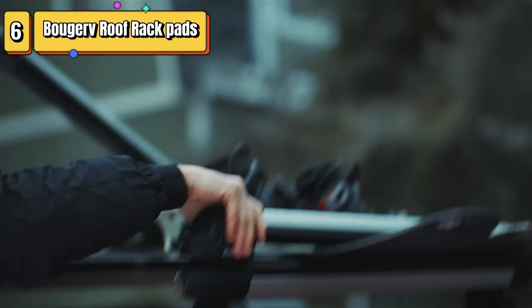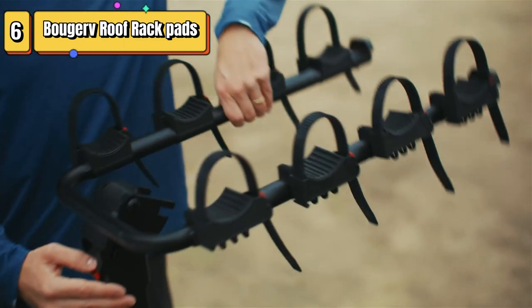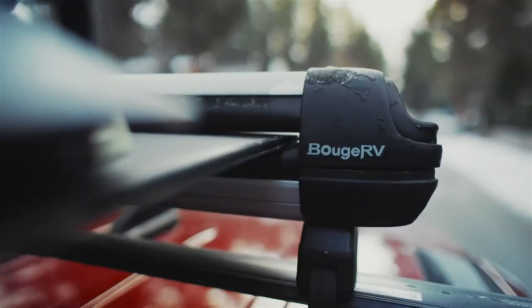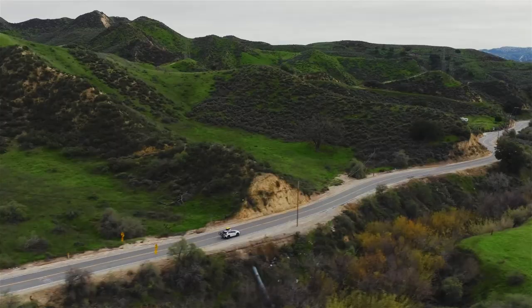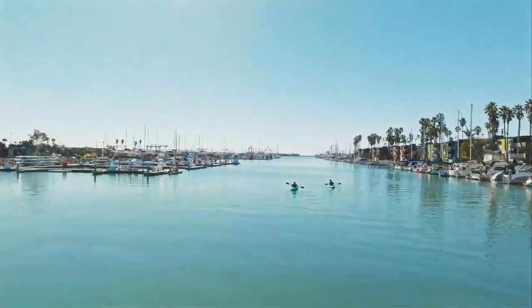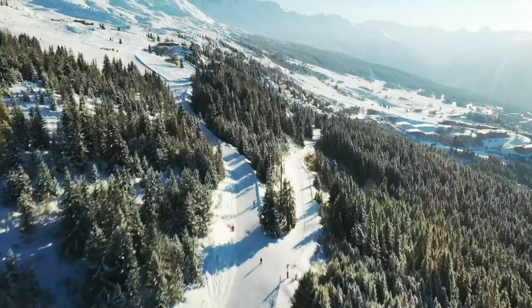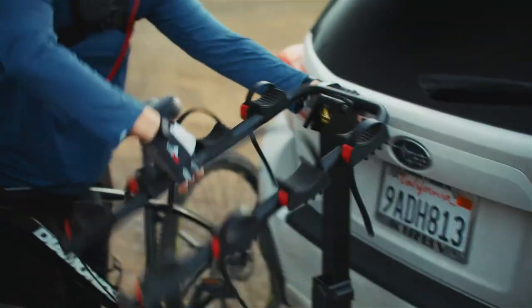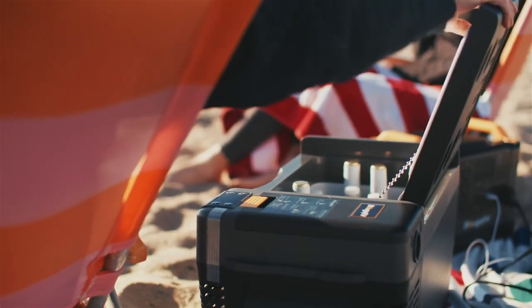Top 6 are lightweight and universal roof rack pads designed for SUVs and trucks. They are made of durable EVA material and provide a cushioned surface for carrying kayaks, surfboards, SUVs, canoes, skis, and more. The pads come with tie-down straps and bulldog clips for secure attachment, are easy to install, and have a stylish gray design.